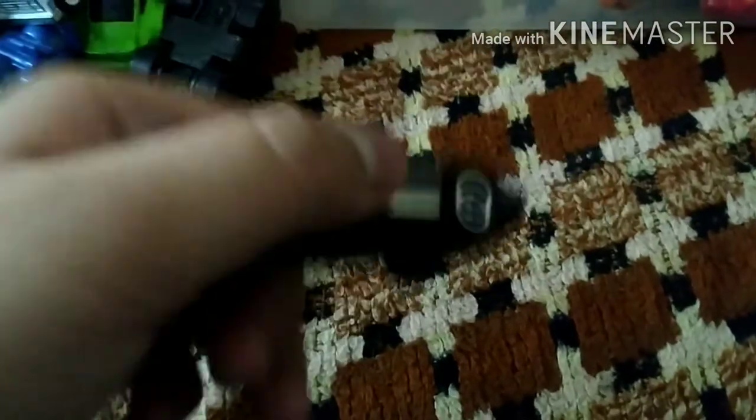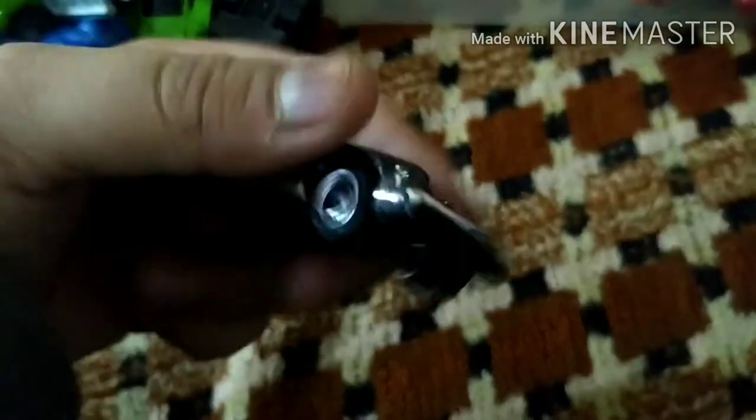It looks long but it doesn't quite look it. Guys, this is a Matchbox. It looks like a Porsche — it looks like a Porsche.